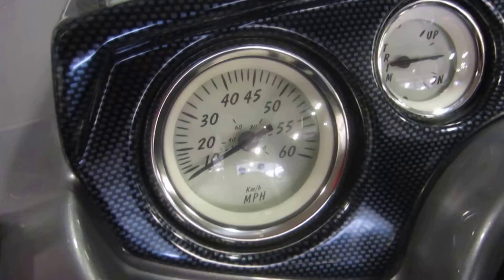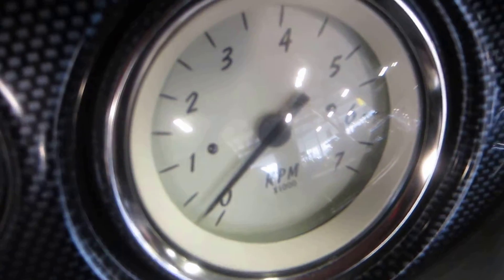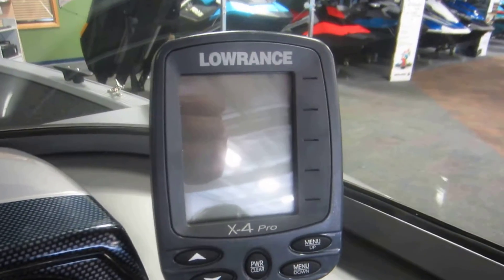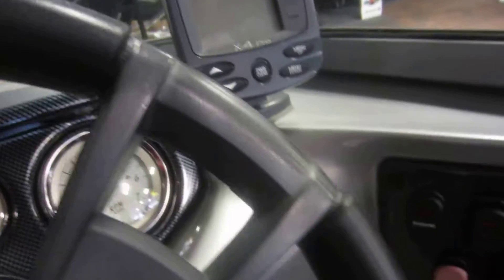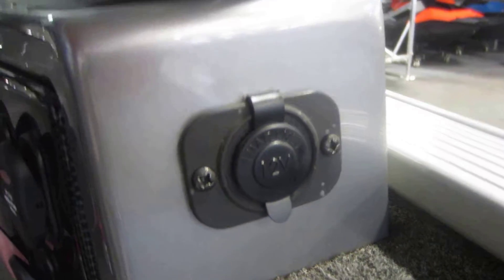Gauges including speedometer, trim, fuel, and tachometer. Lowrance X4 Pro fishing depth finder. Navigation anchor light, electric horn, bilge, and courtesy light. 12-volt power outlet.